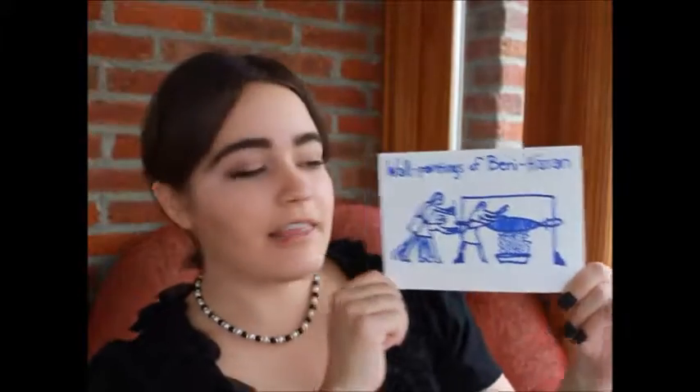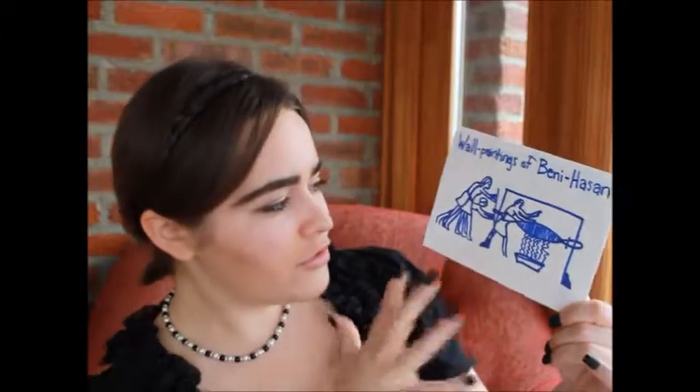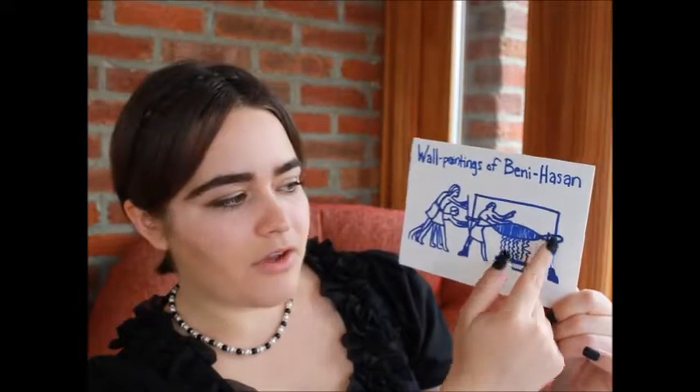As depicted in the wall paintings of Beni Hassan, you can see a similar setup — you still have the sack with juice coming out — but instead of using five people, you're using three or four, which seems a lot easier. You keep this steady, the sack is connected, and there is now one stick instead of two. This single stick is turned around an axis to crush the grapes even more and extract the remaining juice into a basin. We don't actually know if that juice was mixed in with the first press juice or used for something else, but this is the evolutionary process of their wine press.